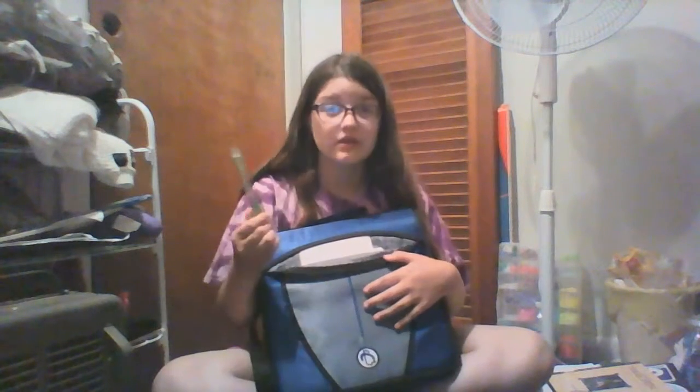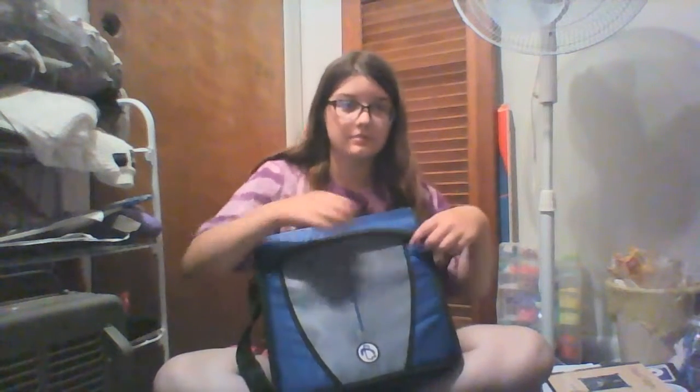First, it's got this little pocket right here. Right now I have my pencil and a couple of papers in there — like the technology use agreement for the school laptops. So let's open it. I have a certain system where I do things, so I'll show you guys that.